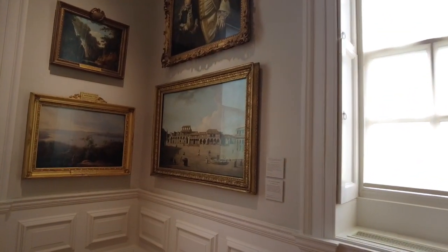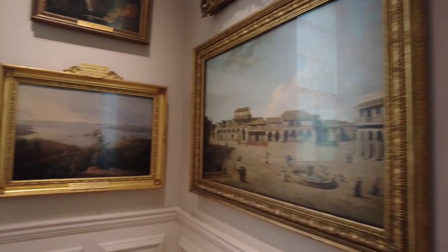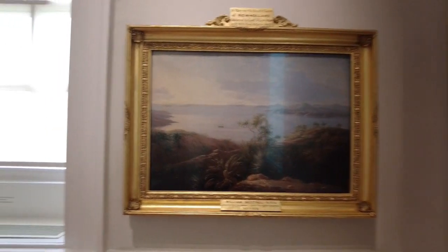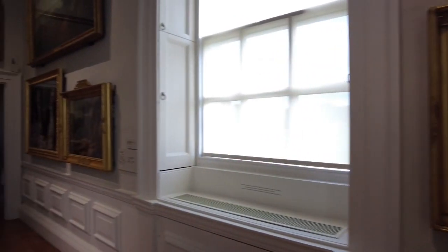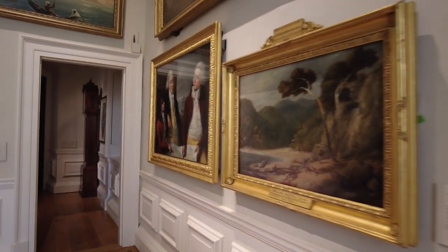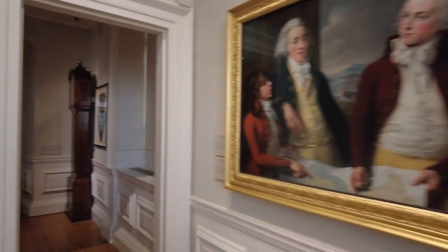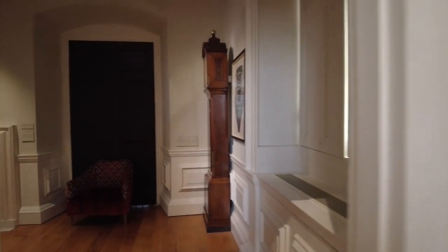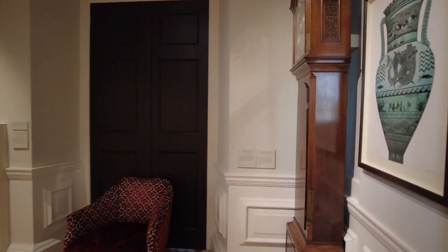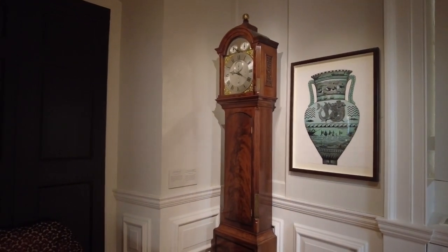Many of the rooms we explored in the Queen's House were former bedrooms, dressing rooms, and wardrobes — pretty big wardrobes compared to what's in our house! There are a few artworks to look out for, but the most famous on display is the Armada portrait of Queen Elizabeth I, who was born in the original Greenwich Palace.